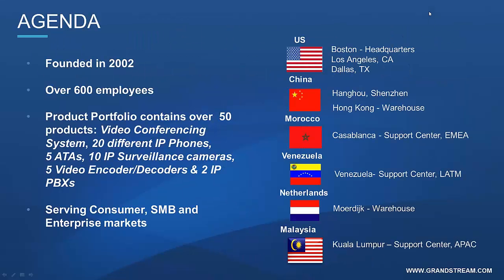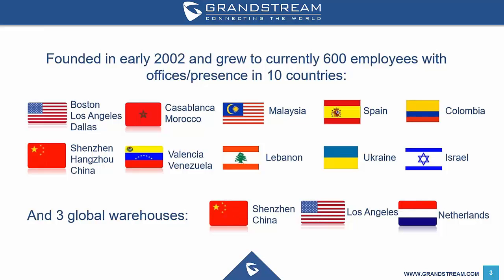To begin this morning, I'd like to talk a little bit about Grandstream. Grandstream Networks have been around since 2002 and began their life building ATA adapters to allow customers to use their analog phone devices against digital systems. Since then, their business has grown immensely, with over 600 employees in 10 countries. Their head office is based in Boston in the USA, with other offices around the world providing sales and support services. There are three global warehouses for Grandstream: China, the USA and the Netherlands.